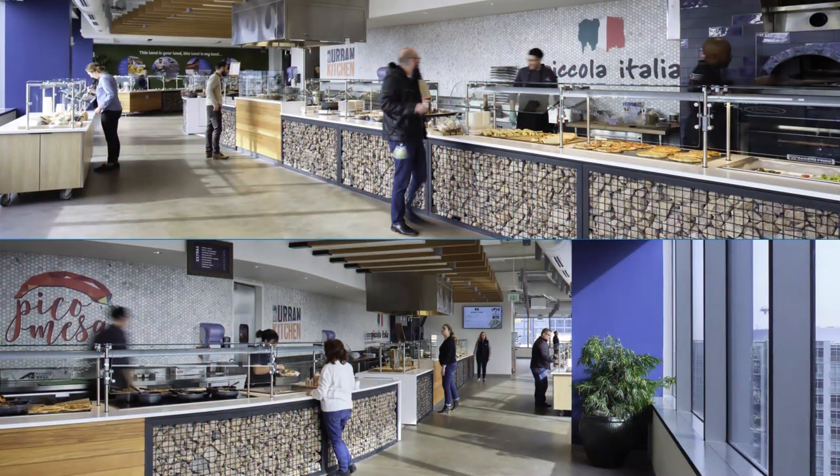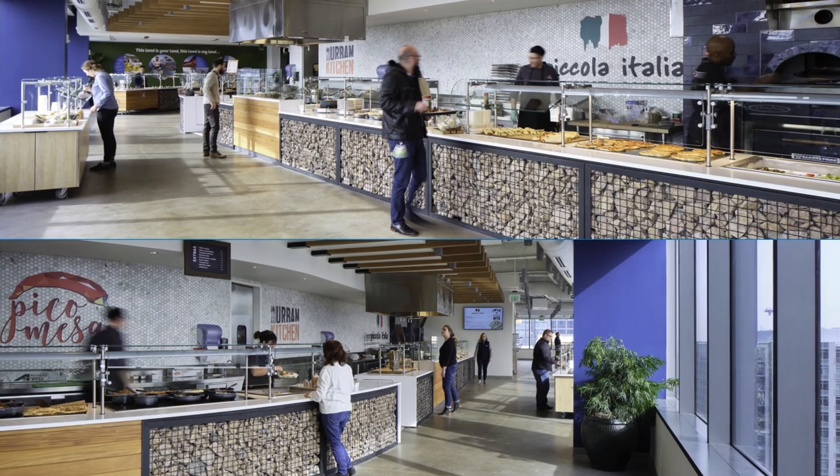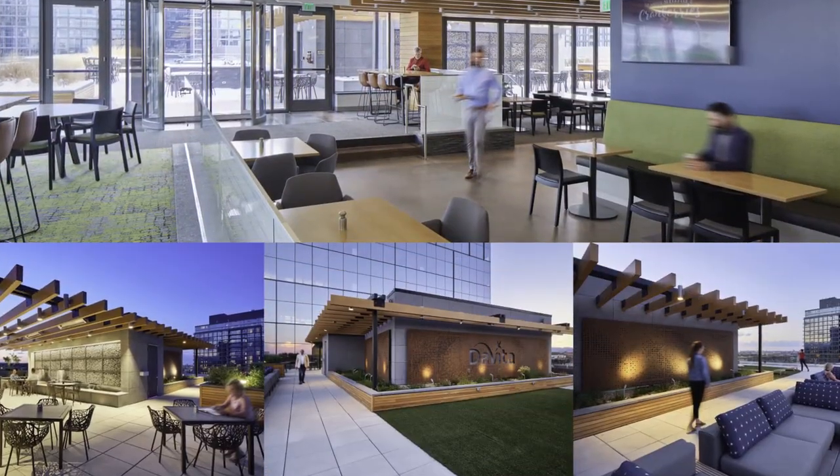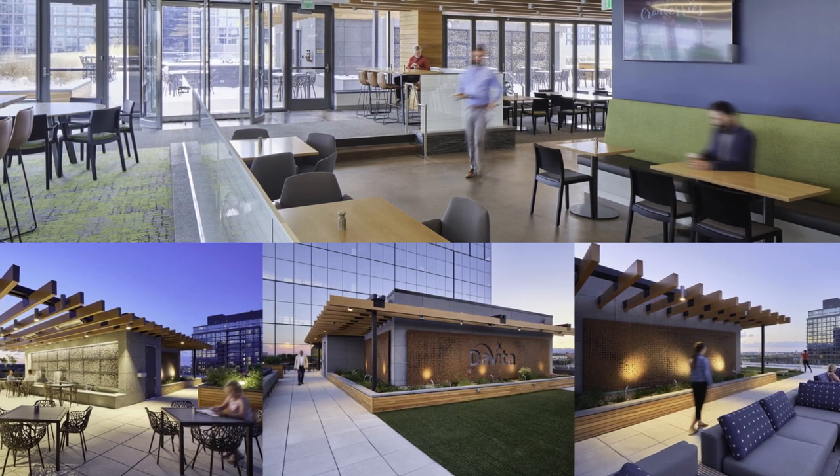When it's time for lunch or a snack, head up to the marketplace for a huge variety of fresh food options. Grab a seat inside or step outside and enjoy the beautiful Colorado weather on the outdoor patio.